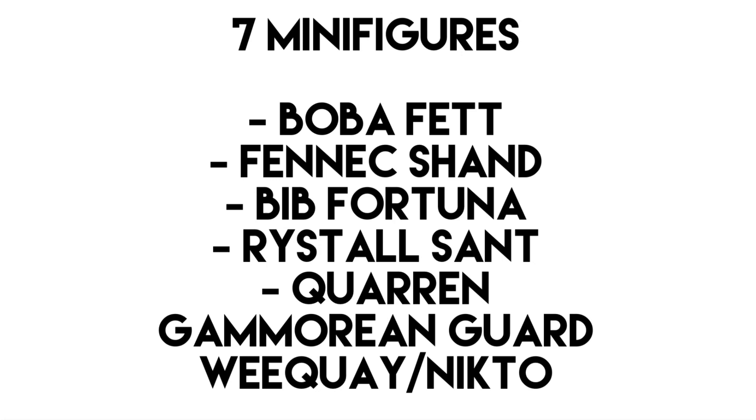Additional information on these minifigures includes that Bib Fortuna will have a new head mould for his head attachment. Fennec Shand will not include her helmet and will have a braid piece, though I hope the helmet is also included in the set. Ristel Sant does have a pink hairpiece instead of red, but in the scene it does appear to be more pink. The Gamorrean is meant to have a new print but will use the old mould, and the Weequay/Nikto will have new printing. However, the Boba Fett minifigure should be the same one that comes in the Boba Fett Starship set — so no updated head in the accurate colour or anything like that.